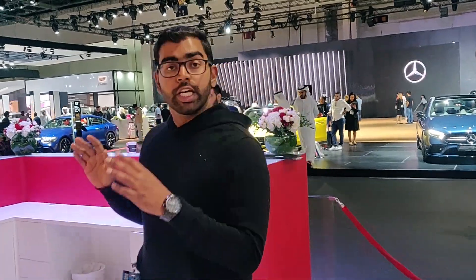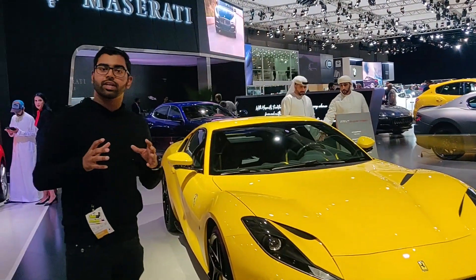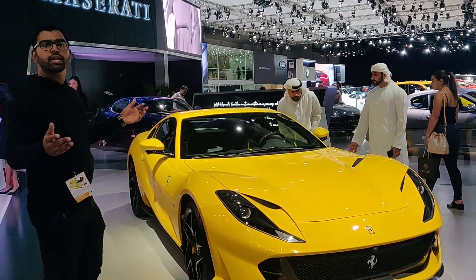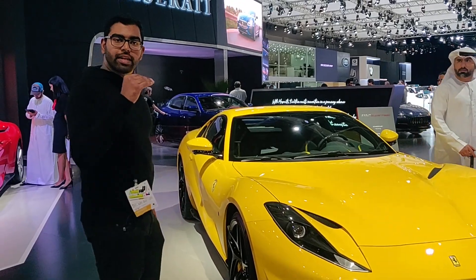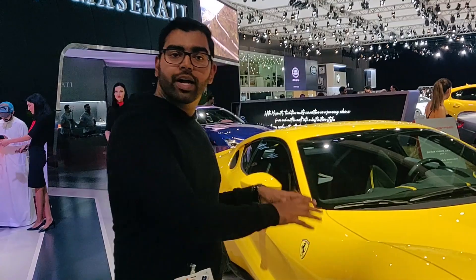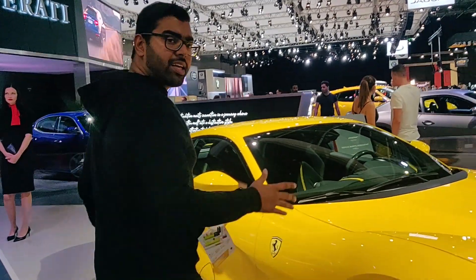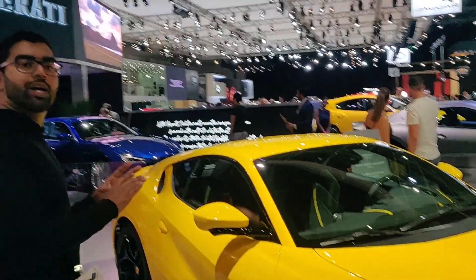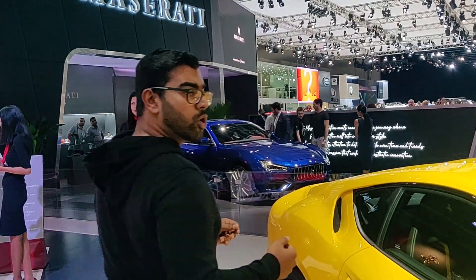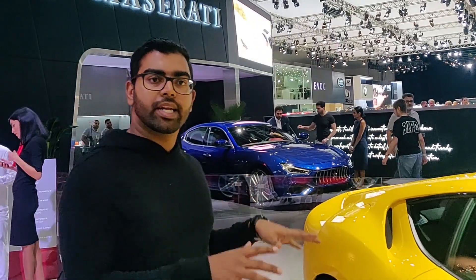The 4th car is the Ferrari 812 Superfast. While most companies are moving to smaller engines and fewer cylinders, Ferrari — like Lamborghini — stays at the top level. The 812 has a 6.5L V12 producing around 800 horsepower. It does 0 to 100 in 2.9 seconds. This is a grand touring car with a little more comfort, designed for long drives.